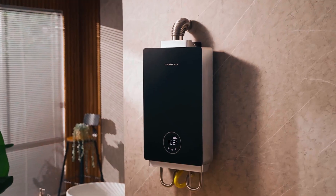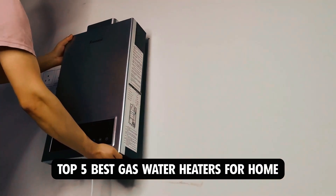Dear viewers, in today's video, we're going to show you the top five best gas water heaters for home to buy this year. Let's begin.